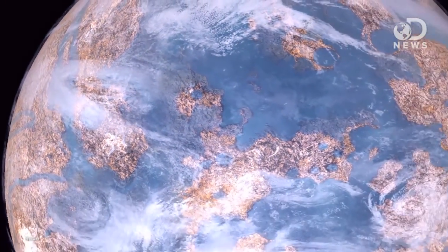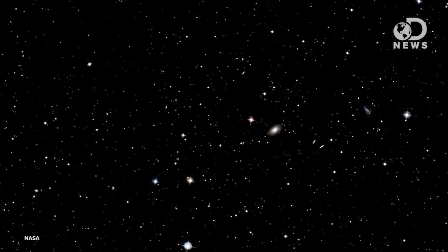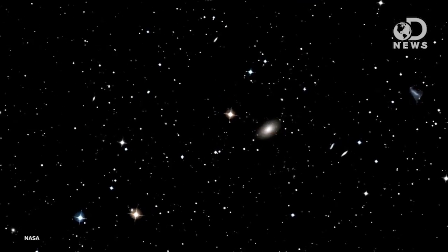We sit right in the center of our sun's Goldilocks Zone, but it stretches out as far as Mars, which is why we're so keen on finding life there. In 2011, data from the Kepler spacecraft led us to believe that there were two billion planets in our galaxy that could support life.